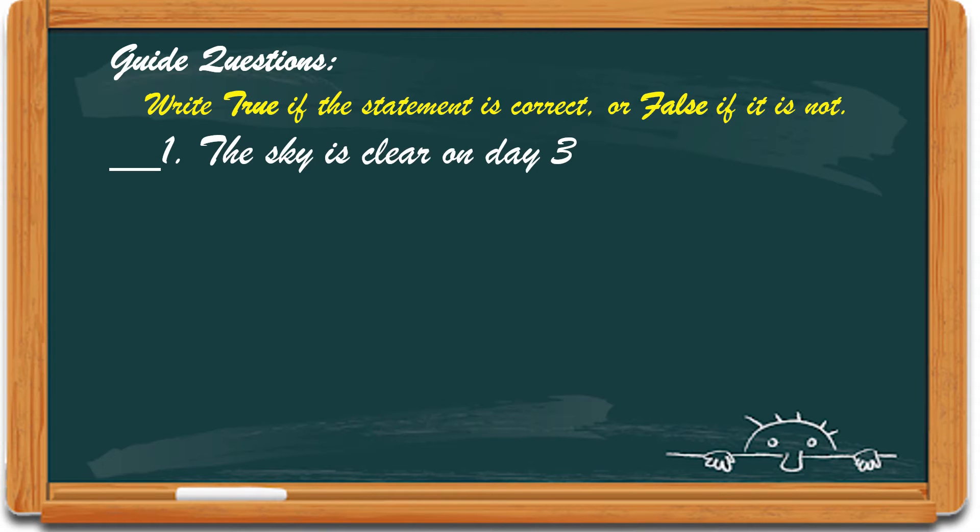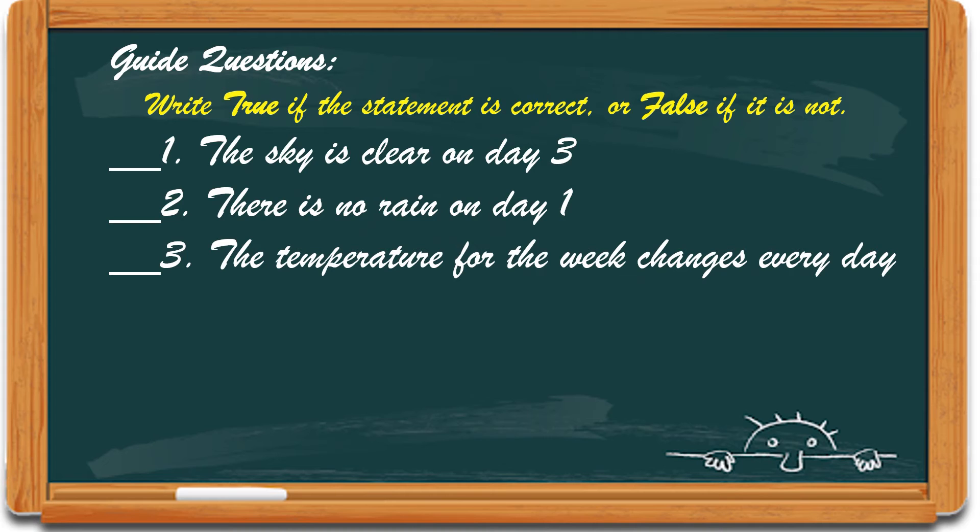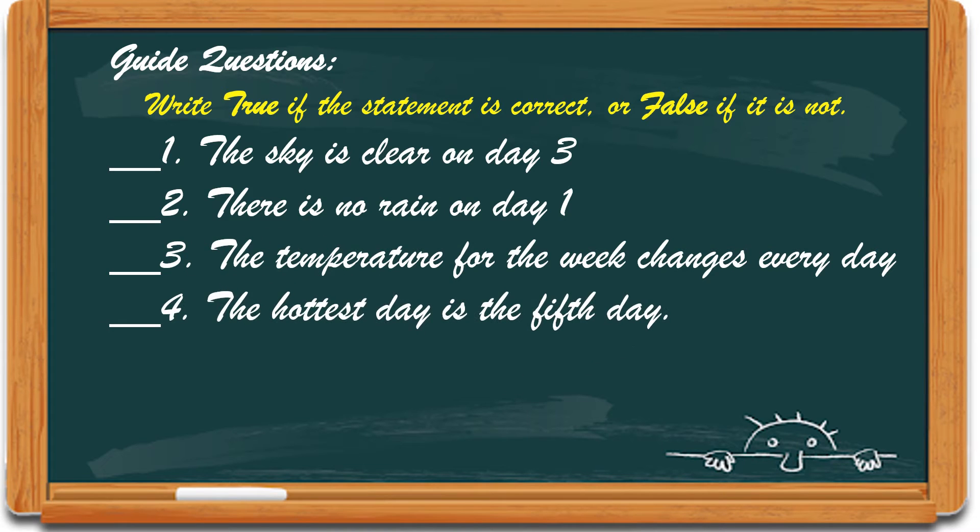Number 3: The temperature of the week changes every day. Number 4: The hottest day is the 5th day. And number 5: The sky is completely covered with clouds on day 4.